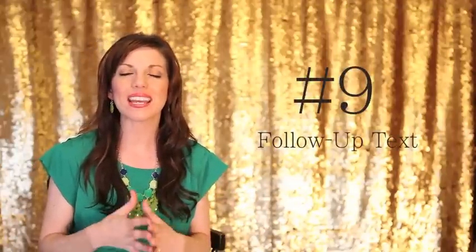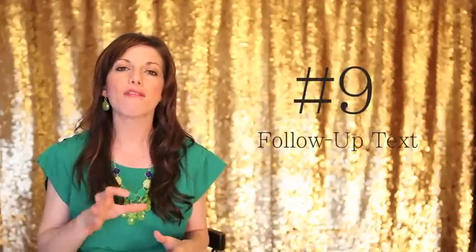Coming in at number 9 is the follow-up text. About 5 minutes after their session I love to send a text that just says, I had so much fun with you guys, thank you so much for this opportunity, can't wait to show you what we captured. I just want them to know that I'm still thinking of them even after I've left the session.